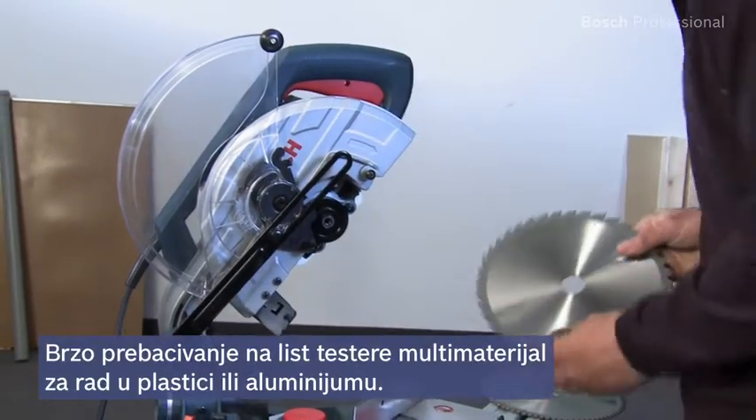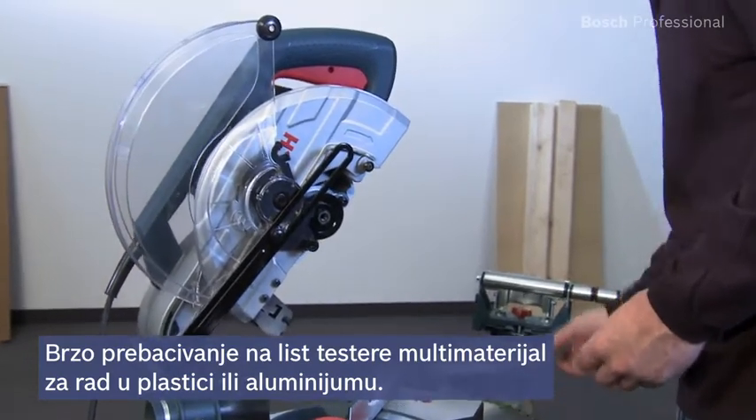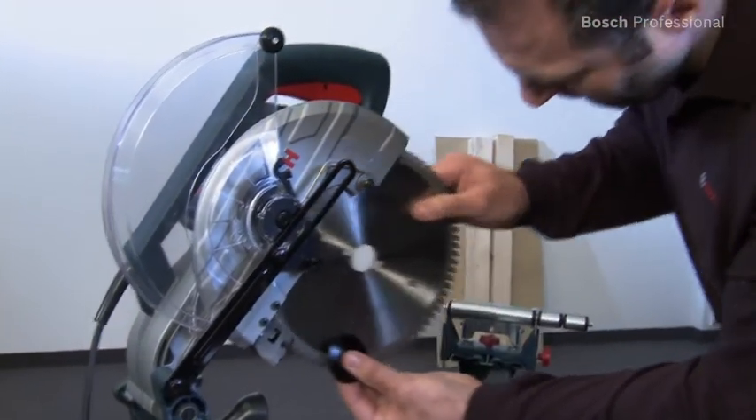You can replace the blade in no time with a multi-material blade, which enables you to also cut plastic or aluminium.